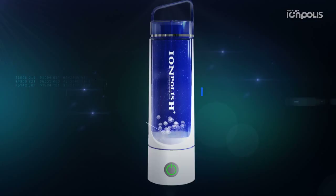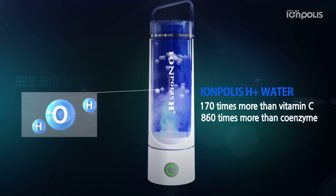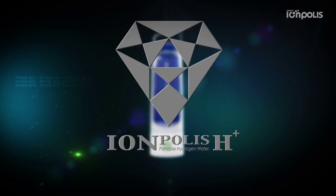Hydrogen water has antioxidation effects 170 times more than vitamin C, and 860 times more than coenzyme. It is safe water that returns to water. Eonpolis H Plus — necessary for our body.